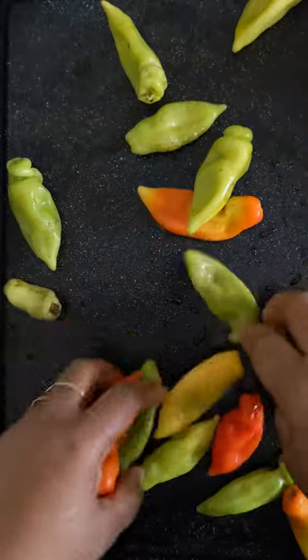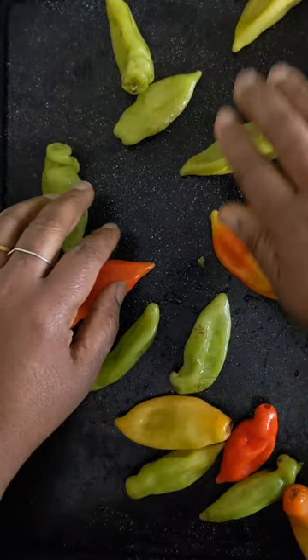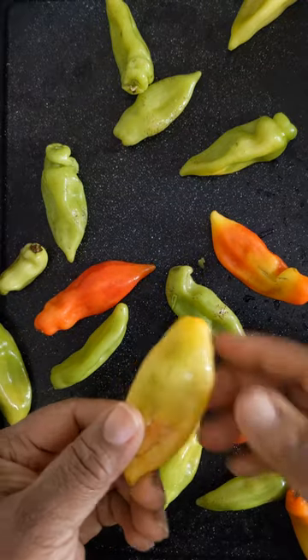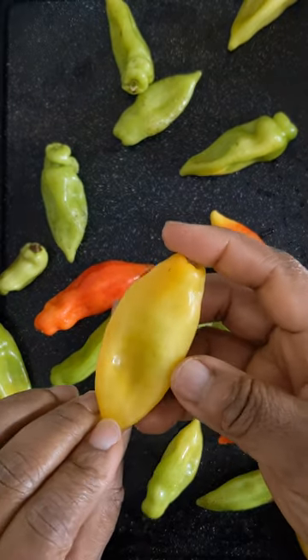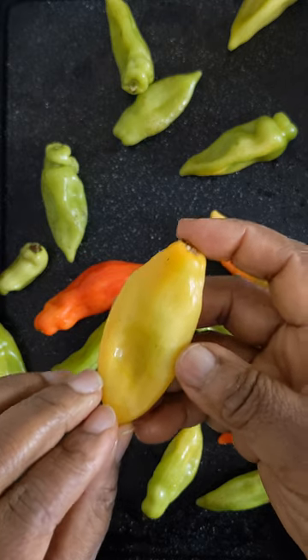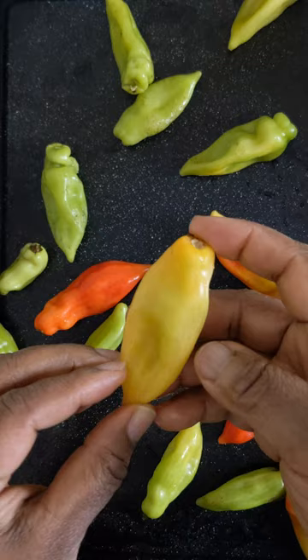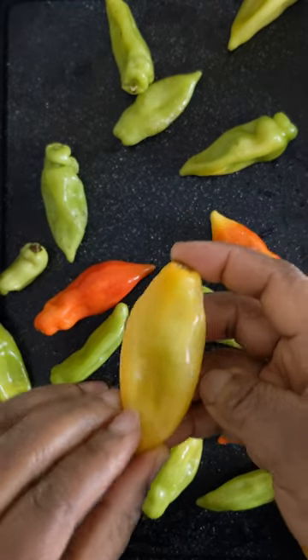You know these peppers? These are pimento peppers, also known as Caribbean seasoning peppers. Thin-walled, kind of like the habanero and scotch bonnet, but guess what? Gorgeous aroma, delicious flavor, no heat at all.